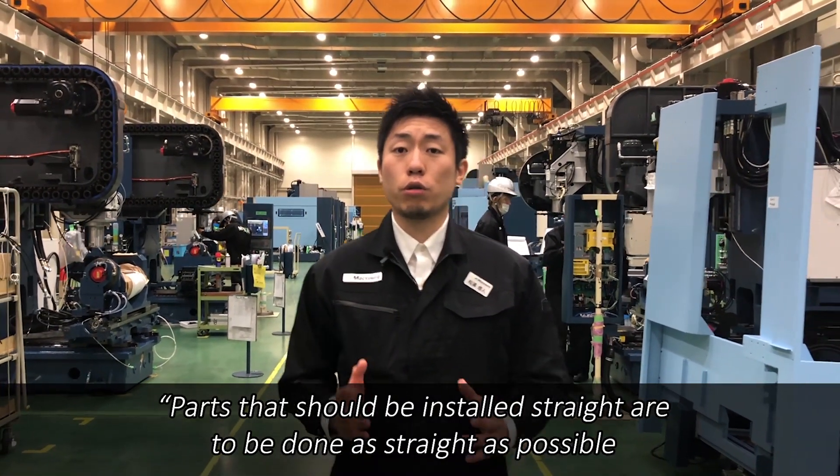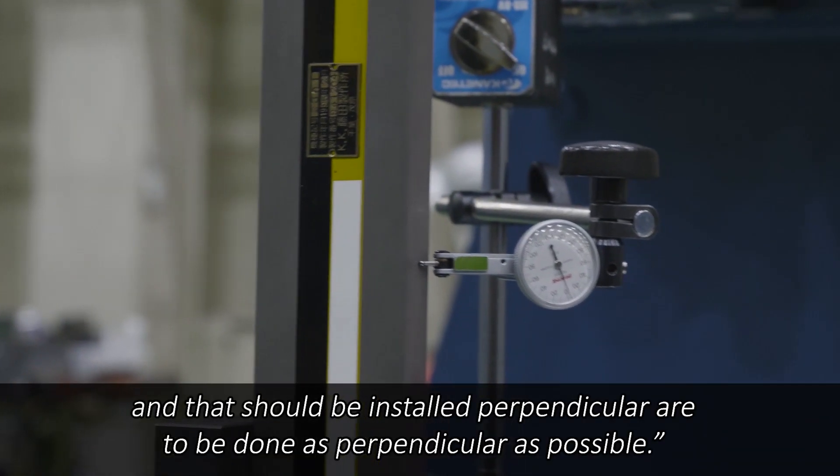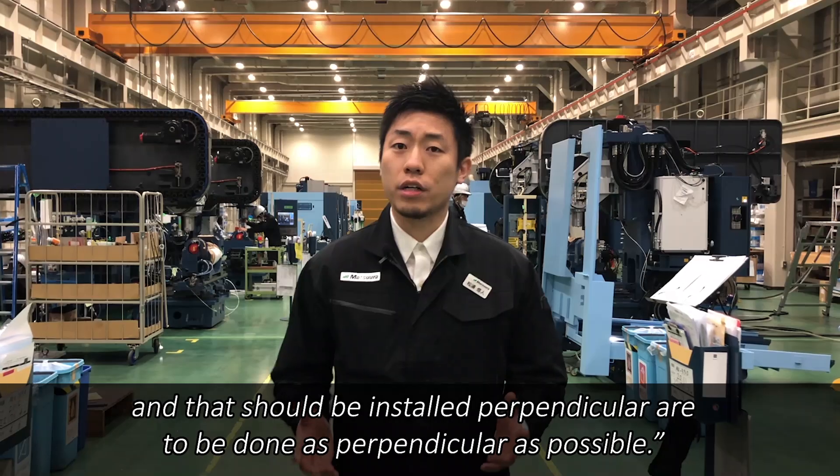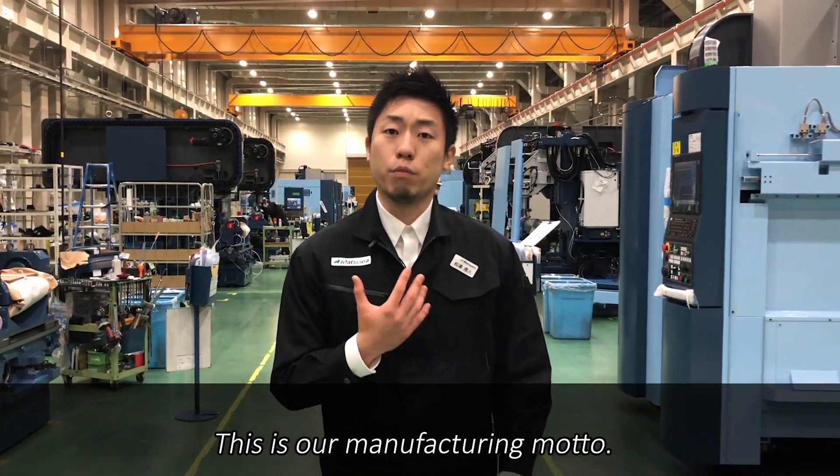Parts that should be installed straight are to be done as straight as possible, and those that should be installed perpendicular are to be done as perpendicular as possible. This is our manufacturing motto.